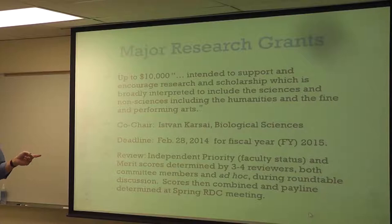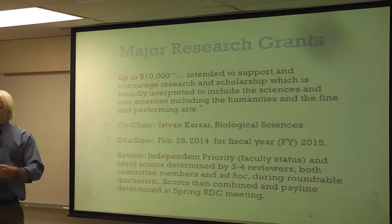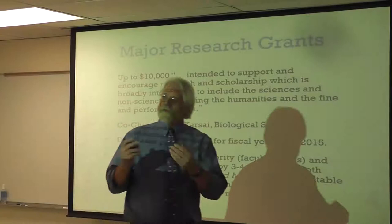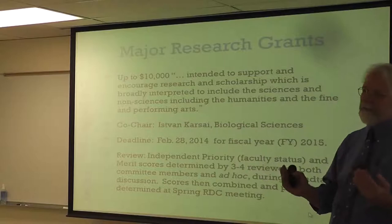Your grant will be reviewed by three to four different reviewers. They will submit written reviews and give you a preliminary score. Then we will get all the reviewers together and sit around a table for four hours and talk about grants. Anybody who has a comment can get in there and talk about it. Then at that time we'll take a final vote and come up with a score. The score on a major grant involves two different aspects: one is called priority, and one is called merit.